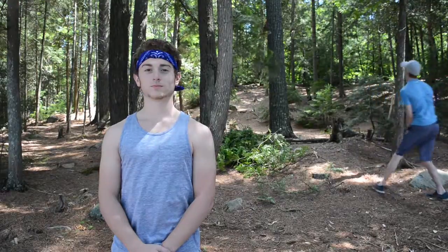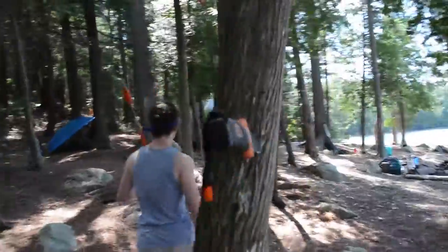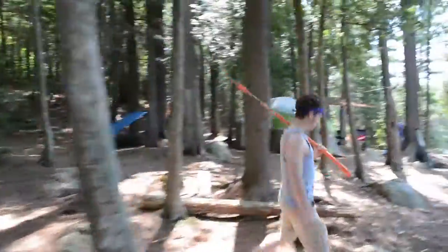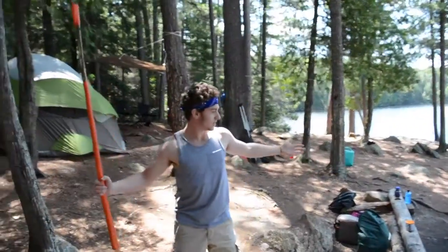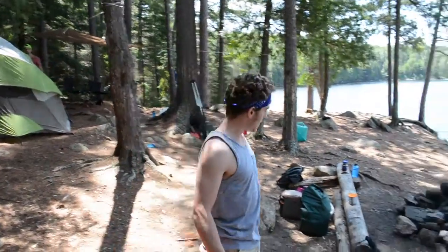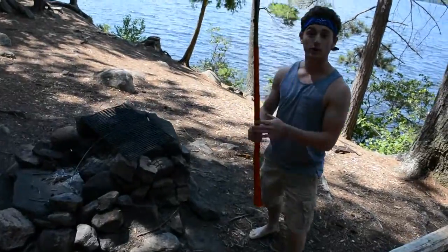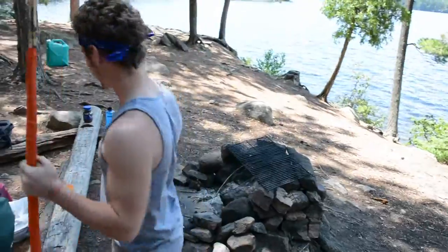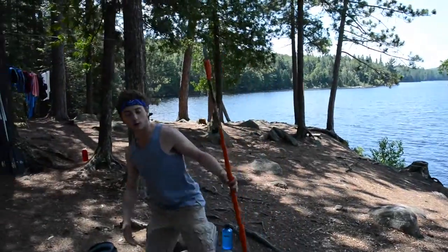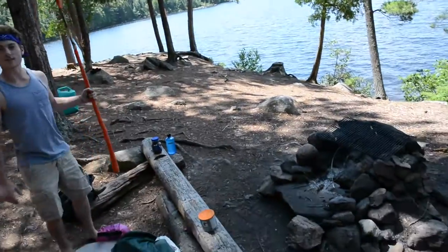Welcome to Algonquin Cribs! Here is our first day one Algonquin 2016 campsite tour. This is the campsite — we'll start over here. This is our campfire with a little grill on it; this is where we do our cooking. We cooked hot dogs yesterday and bacon and eggs this morning. It's surrounded by these nice beautiful logs that we cut down ourselves — a nice little sitting area.